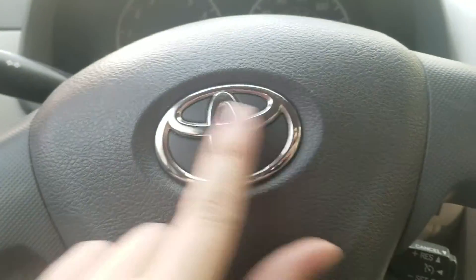Let's unlock it and take a look inside. This vehicle was manufactured in July of 2008. Here's the Toyota steering wheel with the Toyota logo on there.